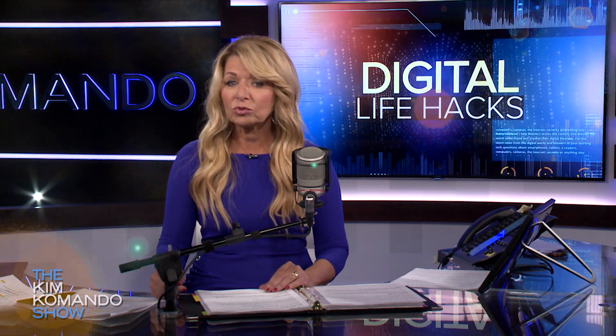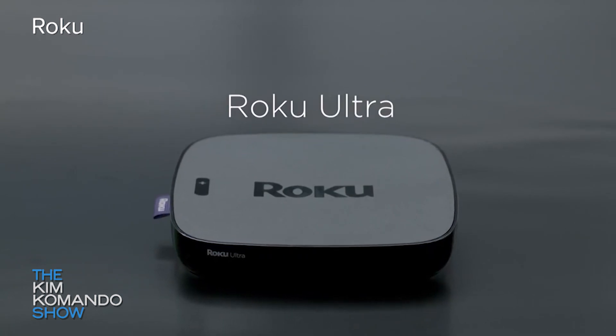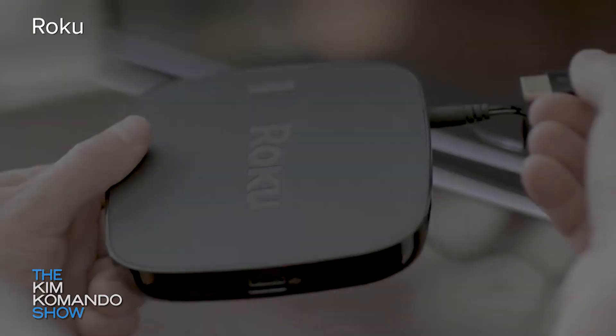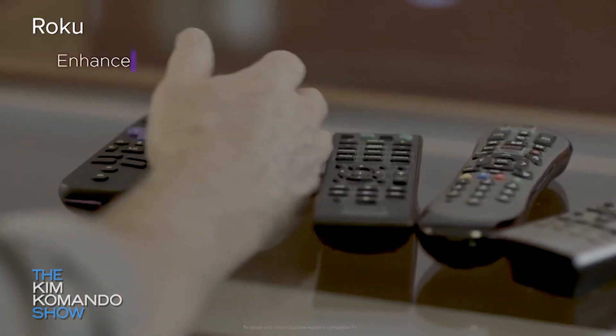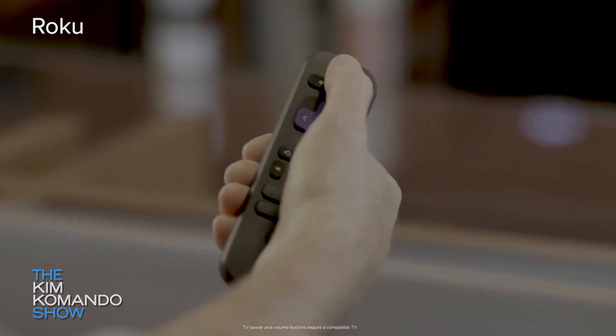Let's move on to the Roku Ultra. It's been around for a long time and it's the most popular brand in streaming players. It has apps for everything — Sling TV, Amazon Prime, YouTube, Netflix. But you might want to skip it. The only reason why is that the interface on the Roku Ultra is just not the best out there, but it's $99.